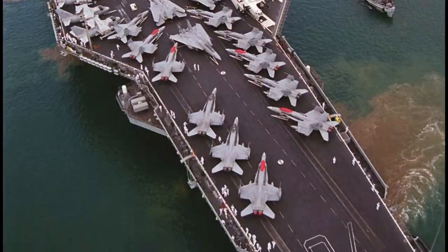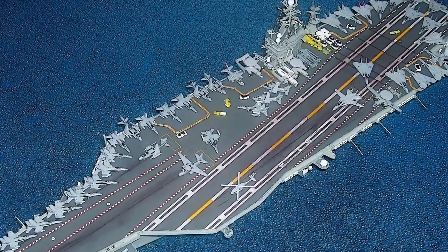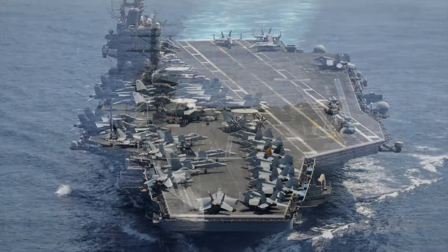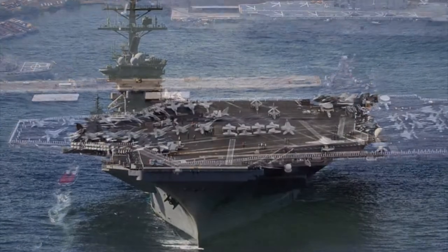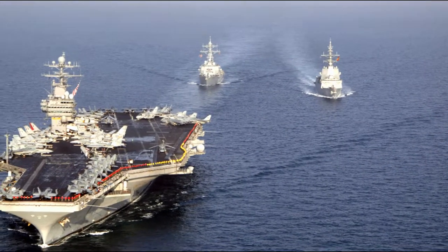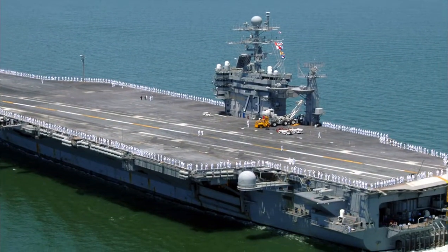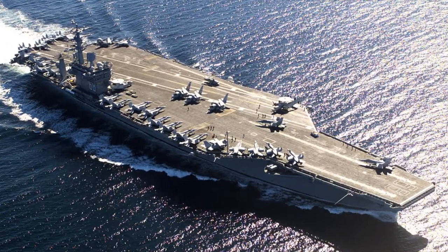The Nimitz class has a displacement of 97,000 tons when fully loaded. This is the world's largest aircraft carrier, with the first in the class deployed in 1975. Each of the Nimitz class carriers has been designed to stay in service for 50 years and needs only one midlife overhaul. Each of these ships is more than 20 stories above the water and can hold more than 3,000 ship's company, 500 crew members, and 1,500 air wing personnel.